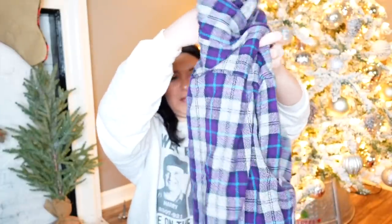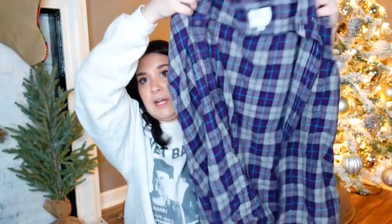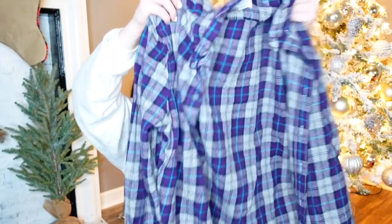Is this a shacket? It's American Eagle. This is a heavy, heavy, heavy flannel — like super heavy. Almost like a shacket. No, it's really just a flannel. It doesn't have snaps — it has buttons. It's a purple and gray and green flannel from American Eagle.